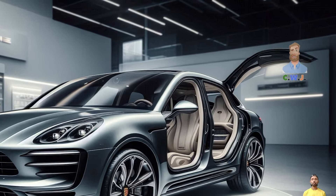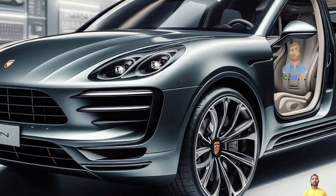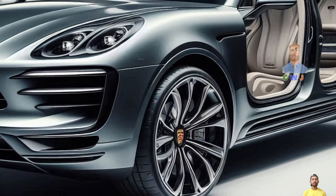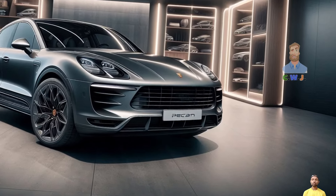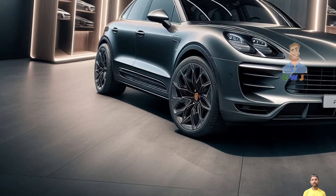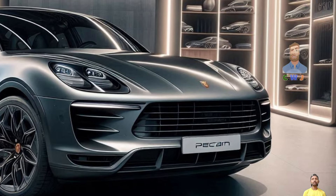Hey guys, welcome back to my YouTube channel CWJ Auto. After Porsche demonstrated its capability in electric vehicles, it was only a matter of time before the brand shifted focus to all-electric SUVs. This year, deliveries of the 2025 Macan EV have started and Porsche is also developing more electric vehicles for the market.